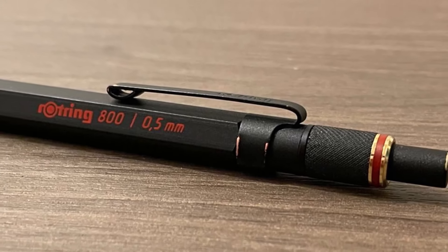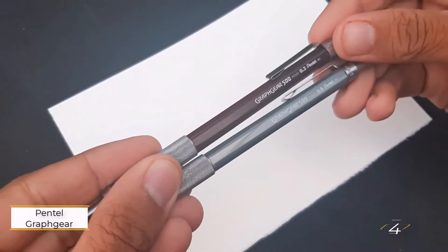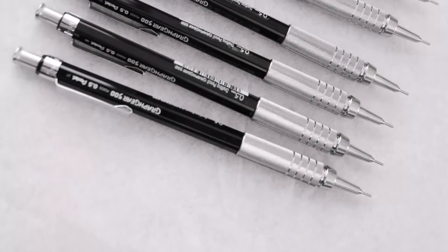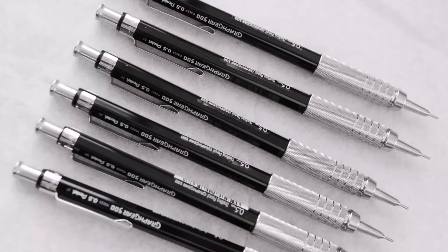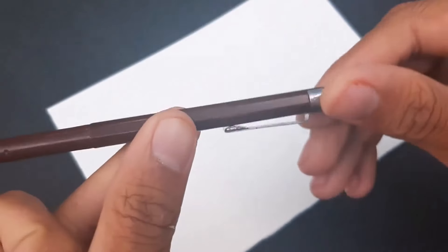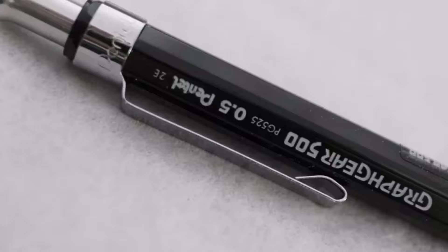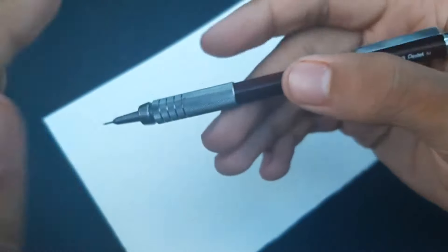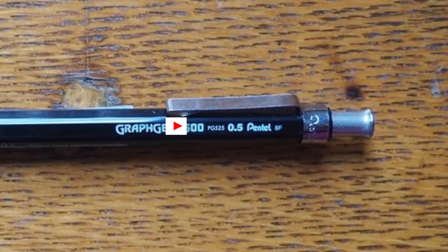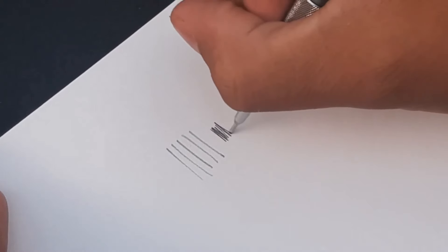While it's on the pricier side, the superior craftsmanship justifies the investment for any serious artist. Number 4: Pentel Graphgear 500 Automatic Drafting Pencil. For professionals in architecture, design, engineering, or drafting, the Graphgear 500 is an excellent choice. Its balanced weight feels comfortable in hand, making it ideal for long sessions. This pencil excels in precision, featuring a 4mm fixed sleeve for accurate line work. The metallic mesh grip ensures a secure hold, and the barrel is weighted at your fingertips, enhancing control and stability.